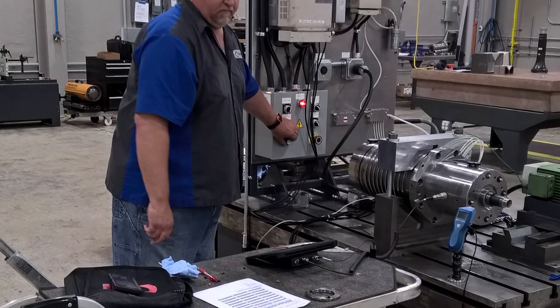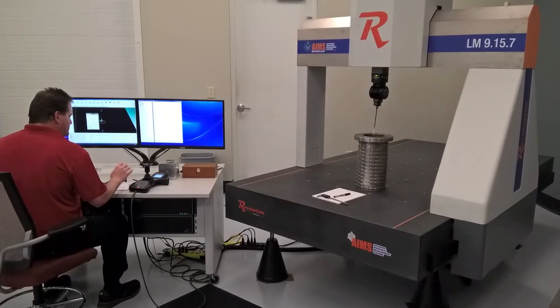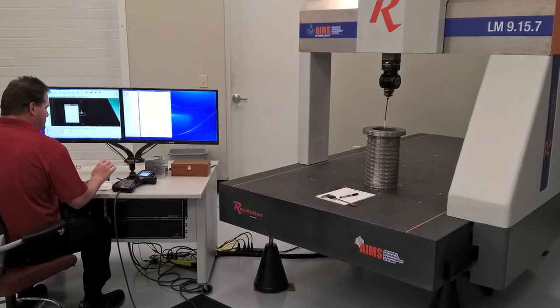Once the spindle is needed from the Spindle Spa, you have a telephone number to call. A member of the staff from AST will go in, take the spindle out of storage, take it over to the test stand, fire it up, run it up to steady state operating temperature, and take a vibration spectrum just to ensure that everything is 100% as it was when it went in the spa. Then it can be dispatched to you — delivered, picked up, or shipped, depending on what the situation calls for.